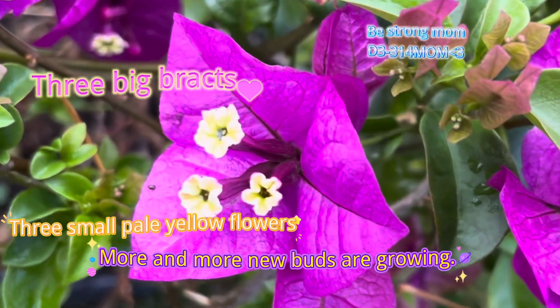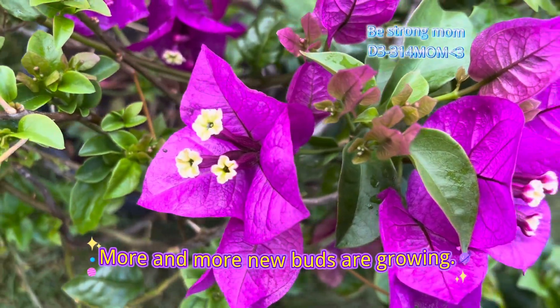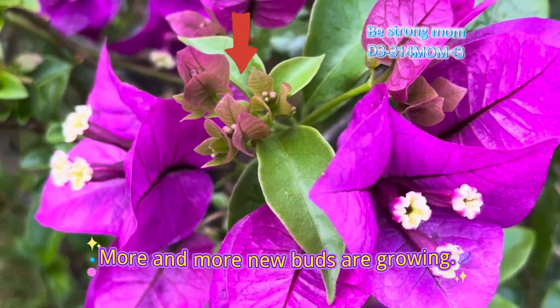The care to be given to this plant is limited to watering, trellising, and pruning after flowering to shape and train as designed.